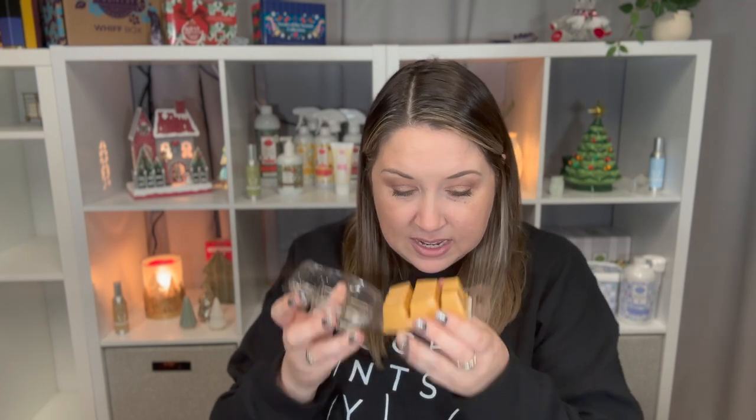The next bar is from the Scents of the Season collection — it's Caramel Praline Cake, a bakery scent described as sweet praline with a splash of buttery vanilla covered in caramel drizzle. I love this scent; it's got a little bit of a nutty quality and I get a buttery, caramelly goodness. I've heard it doesn't throw as strongly — it's more of a light to medium scent — but it smells great both on cold and on warm.